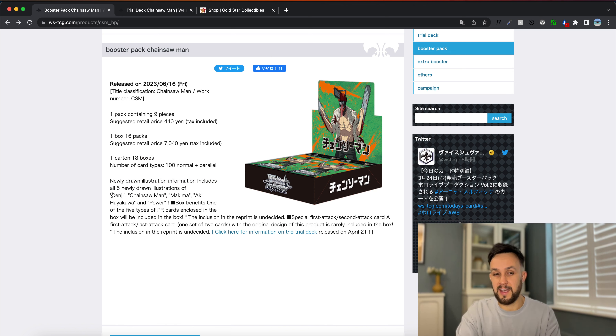Let's take a look at the information they've put out about these newly drawn illustrations. I'm expecting these will be the SSPs or the SPs depending on how they do it. We've got Denji as one of them and Chainsaw Man as another — so Denji in his non-transformed state and then a Chainsaw Man card in his Chainsaw Man form. We've also got Makima, and speculating here, she's going to be the chase card — the one that everyone will want.